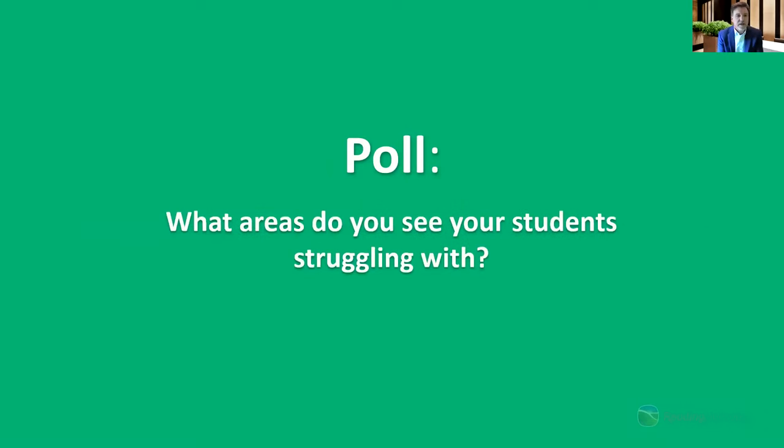We'd also like you to identify the areas where you see your students really struggling with reading, or from the instructor's perspective, what you struggle with when instructing in foundational reading. The response is pretty overwhelming — over half of the group is struggling with applying what they've learned in isolation to reading fluency. So transfer of skill from isolation to connected text is a big issue, as is sounding out unfamiliar words.